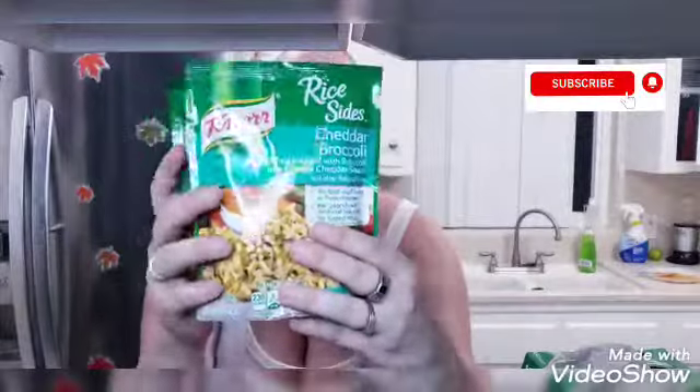I also like fast rice sometimes, so I got the cheddar broccoli by Knorr. These were a dollar each, and I picked up two of them.